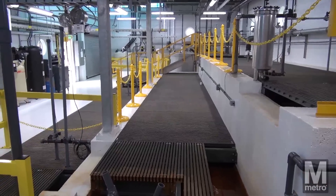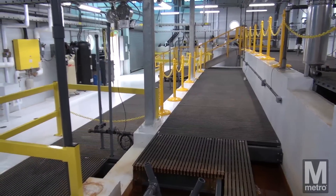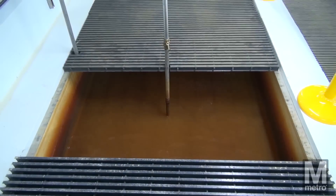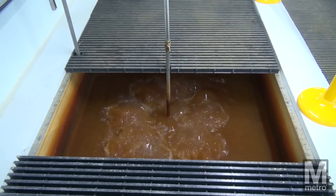Instead of traditional high-energy water pumps, the new Largo facility features a gravity-fed water treatment system, where mixing is performed using bubbles of compressed air to circulate the water.